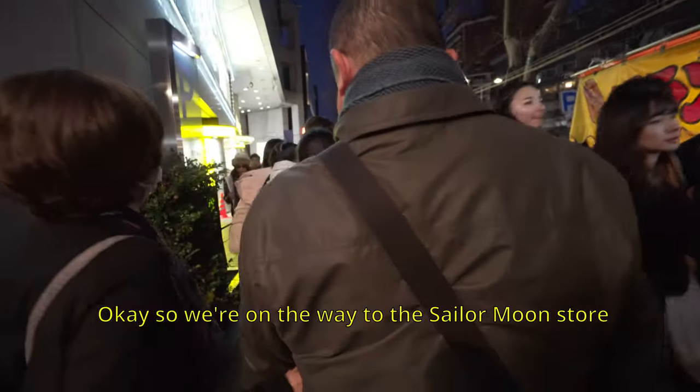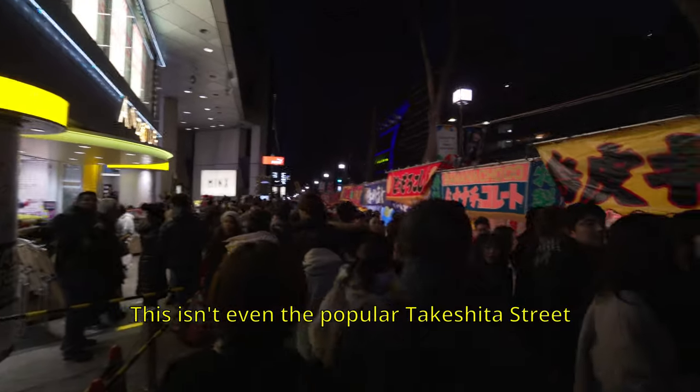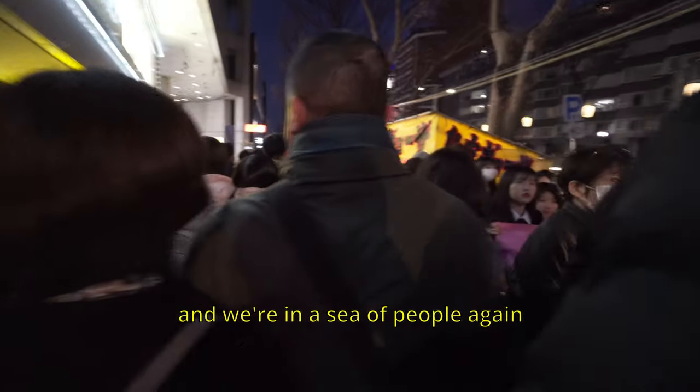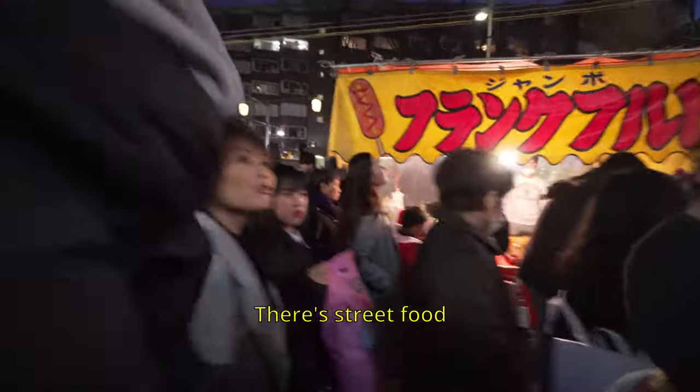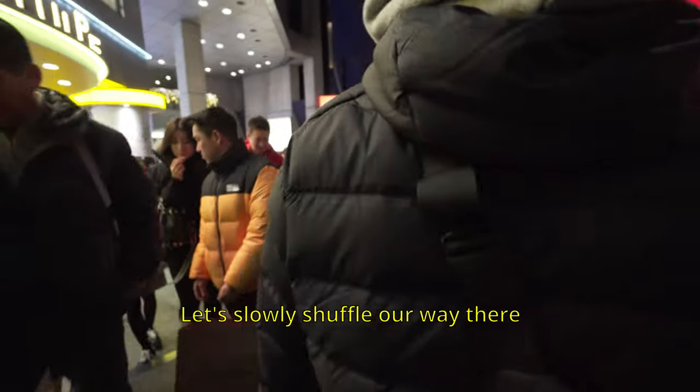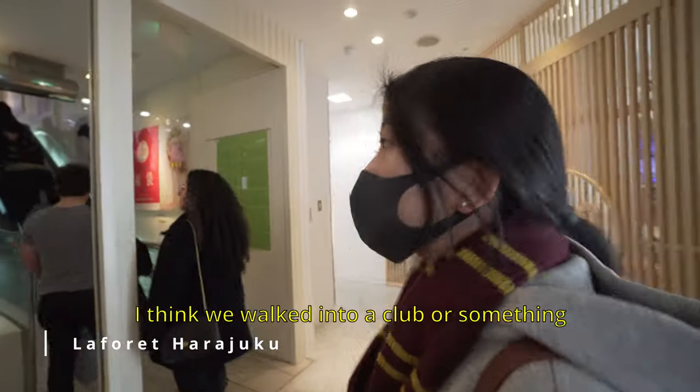We're on the way to the Sailor Moon store. This isn't even the popular Takeshita Street and we're in a sea of people again. There's street food and ninja food everywhere. I'm doing a ninja shuffle right now — let's slowly shuffle our way there. I think we walked into a club or something.